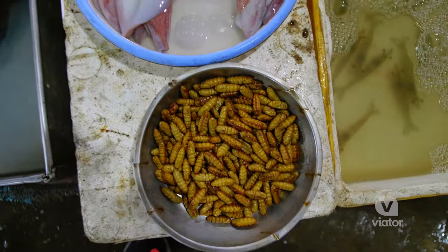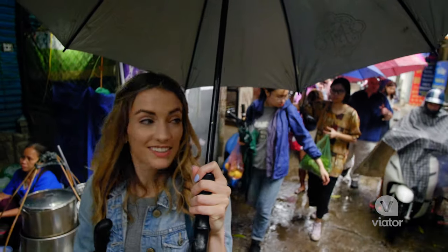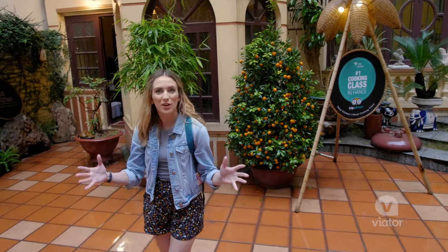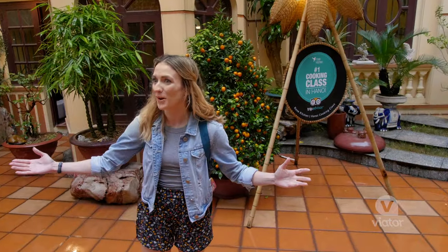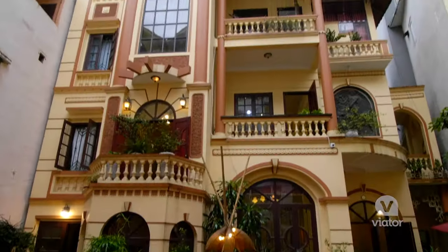Half the fun of a tour like this is coming to a market where you get to see the foods from around the world that people are eating. We left the market with all of our ingredients, and just a few steps away is the kitchen for our cooking class. Hello everybody, welcome to Rose Kitchen!